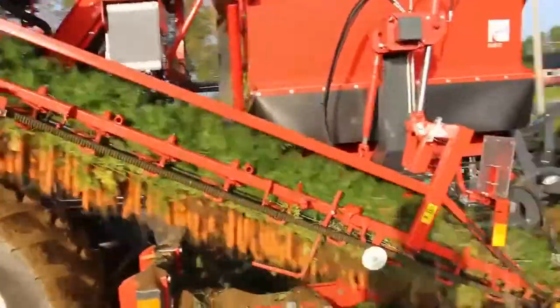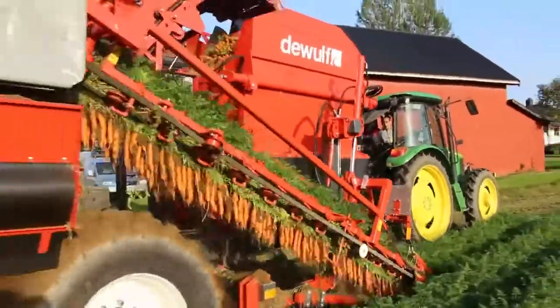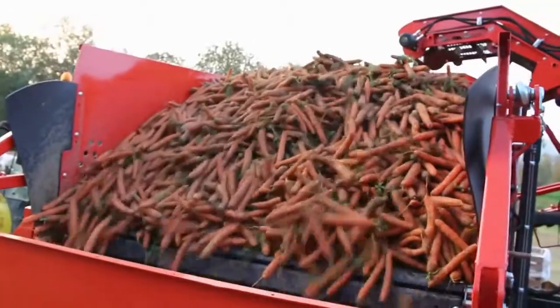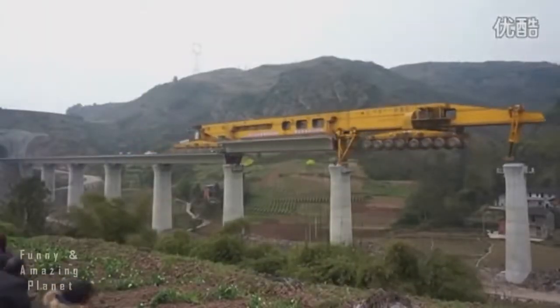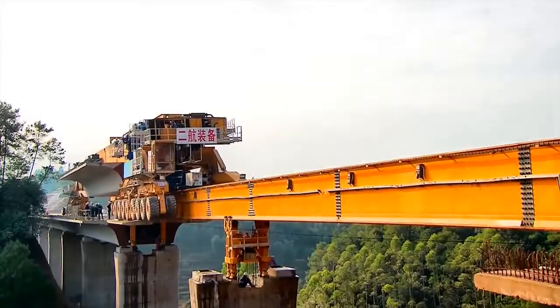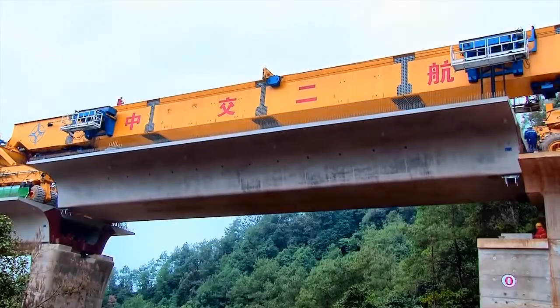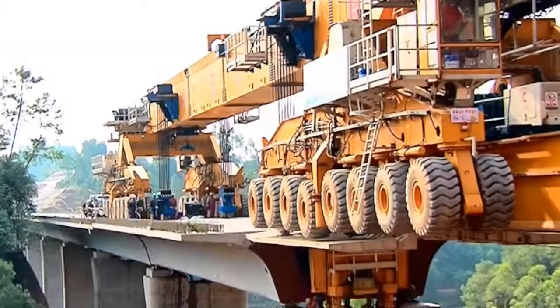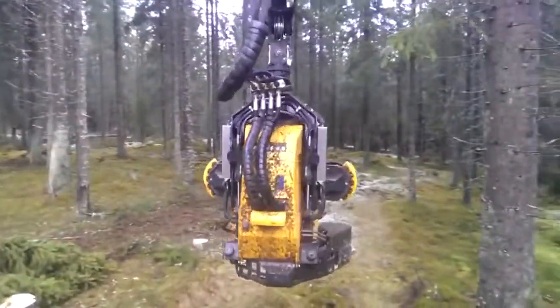#81: Carrot harvester — combines maximum productivity with gentle crop handling. #80: Bridge assembler — builds a bridge by extending installed segments and rolling the next pre-made bridge segment into place. #79: Forest machine — comes with a robust structure, strong grip, and powerful feeding mechanism.